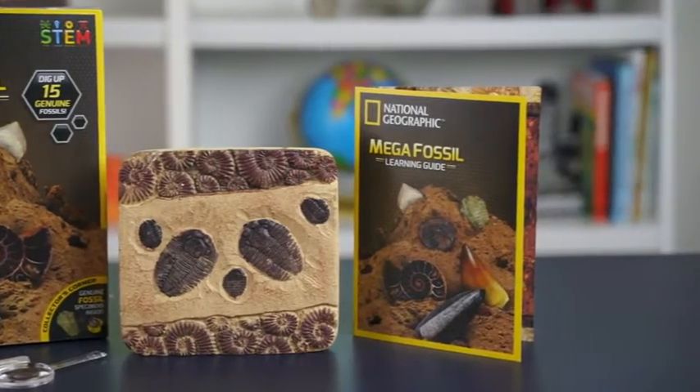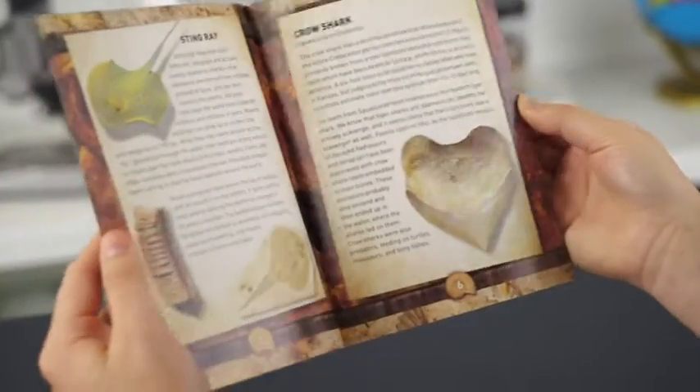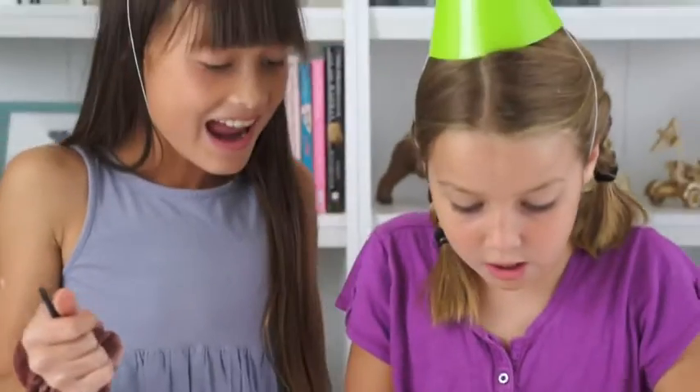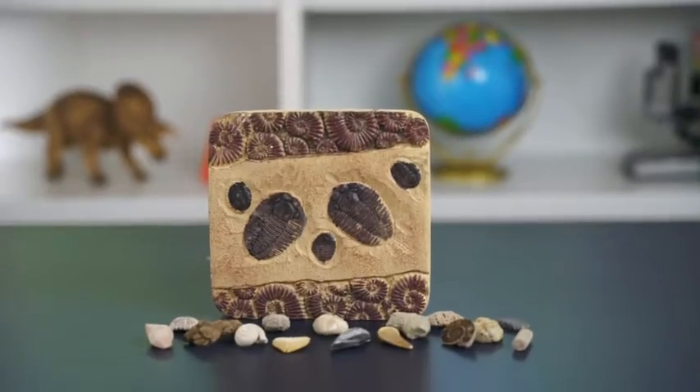There's also a detailed learning guide packed with information about each fossil you discover. This hands-on activity provides hours of fun, plus you'll have 15 new fossil specimens to add to your collection.